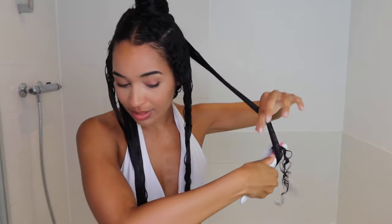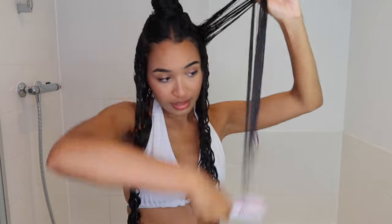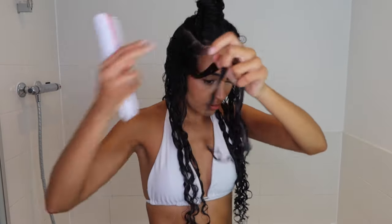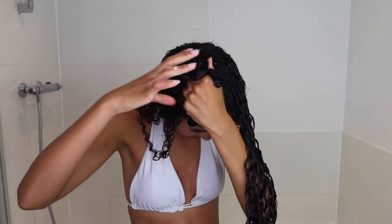I'm just working through all sections — applying the Bouclème fragrance-free curl cream, brushing through with the Denman brush, scrunching in the defining gel as well. When I've worked through all of my sections it's time to shake all my hair out and let it dry.